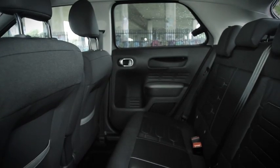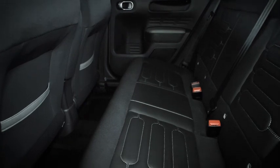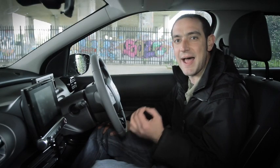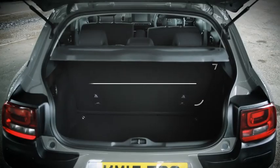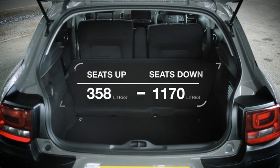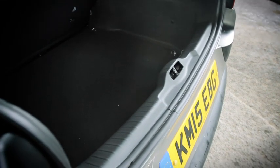However, it's not the most practical car of its type. Space is fine — there's enough room in the back for a pair of six-footers and a decent boot — but it just lacks some handy touches. The rear windows only pop out rather than wind down, and the rear bench comes in one piece rather than being split, which limits the car's versatility. The high load lip will also get in the way when you're loading heavy items.